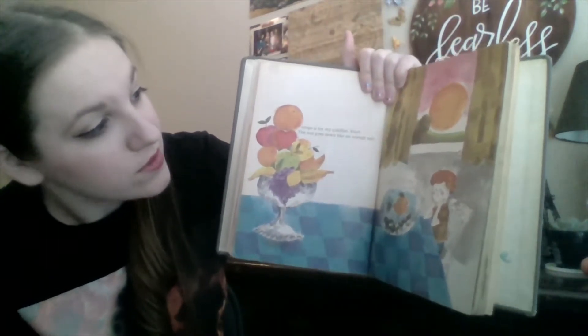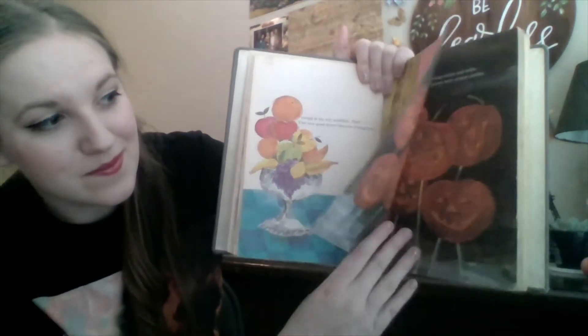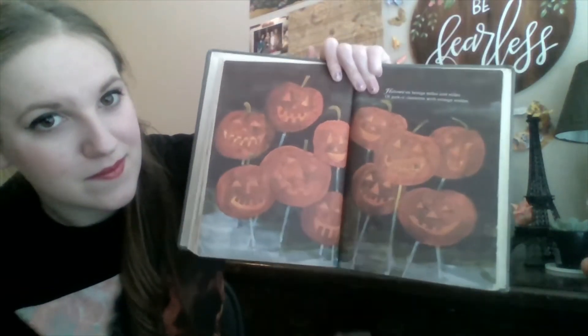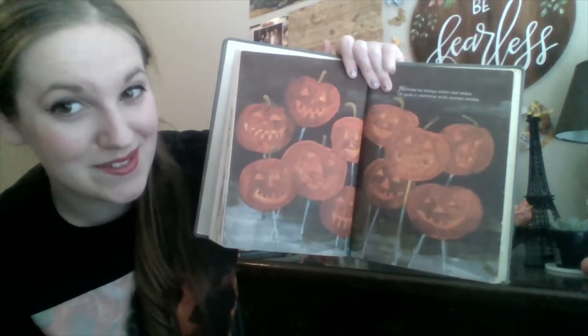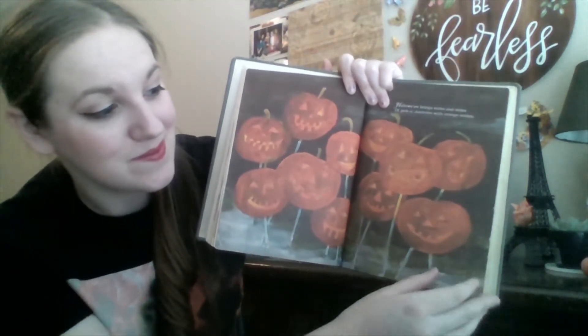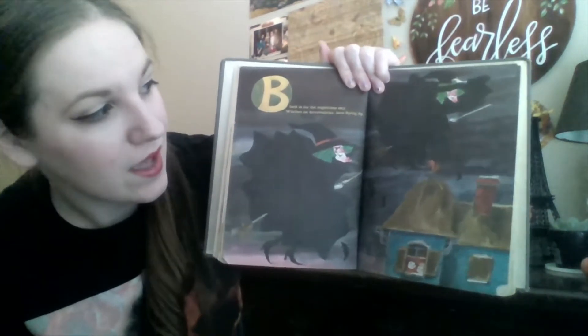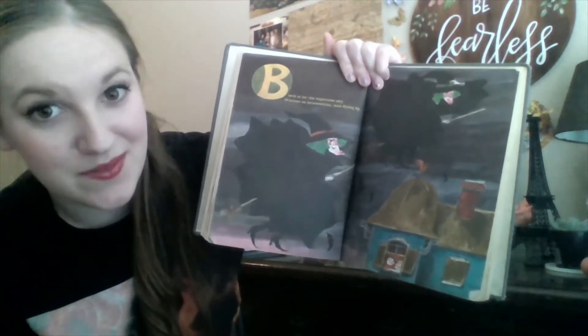Orange is for my goldfish, Paul. The sun goes down like an orange ball. Halloween brings miles and miles of jack-o'-lanterns with orange smiles. Black is for the nighttime sky, witches on broomsticks, bats flying.